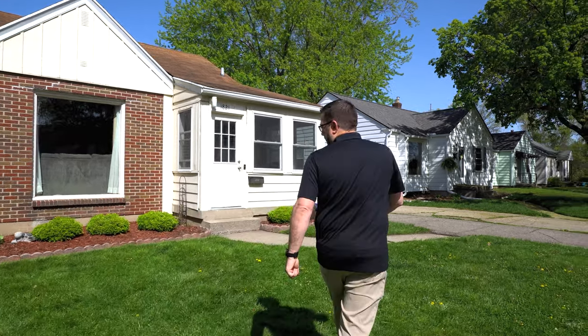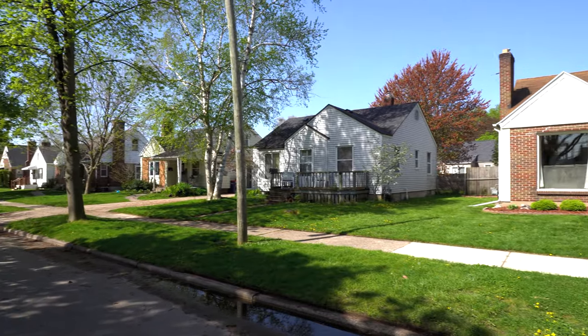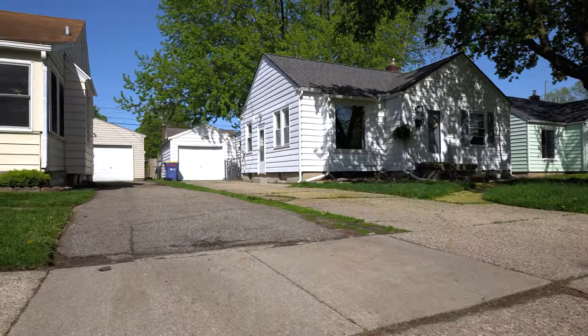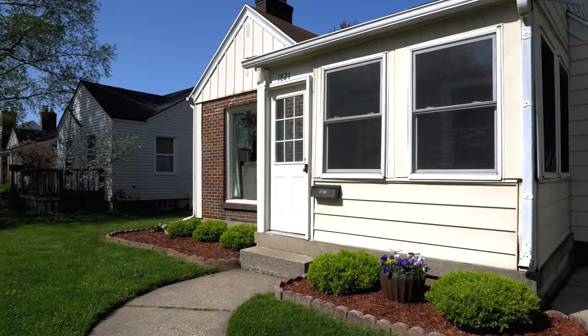Let's take a look around outside and see what we've got here. Beautiful tree-lined street. This is a nice little cute yard. Landscaping just got refreshed by the owners. There's a lot of owner pride here — they've taken really good care of it. They've been here a few years and did a lot of updates as they went.